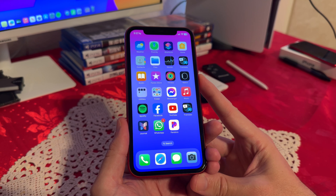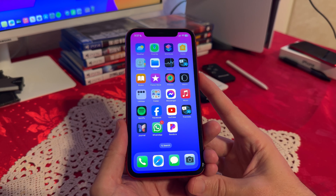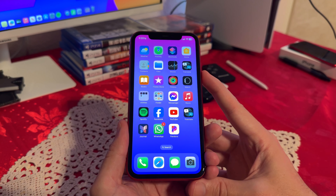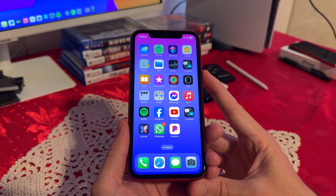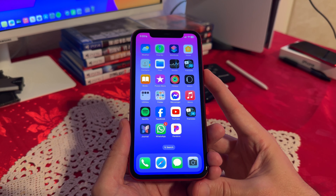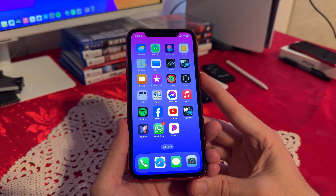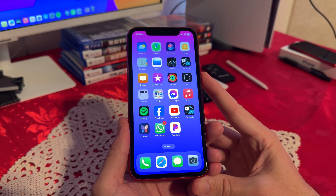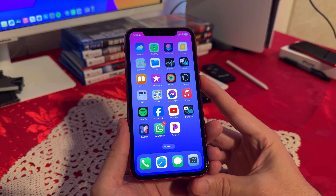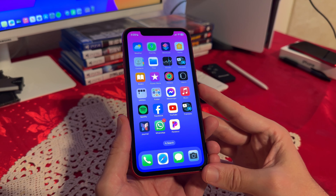When it comes to software and updates, the iPhone 11 launched with iOS 13 and has received several major updates since then. As of 2024, it is compatible with the latest version of iOS, ensuring users have access to the latest features, security updates, and app compatibility. I also have the iPhone XR, which is a year older, and it will receive the latest updates as well. So I can honestly say it will receive at least two more years of updates.